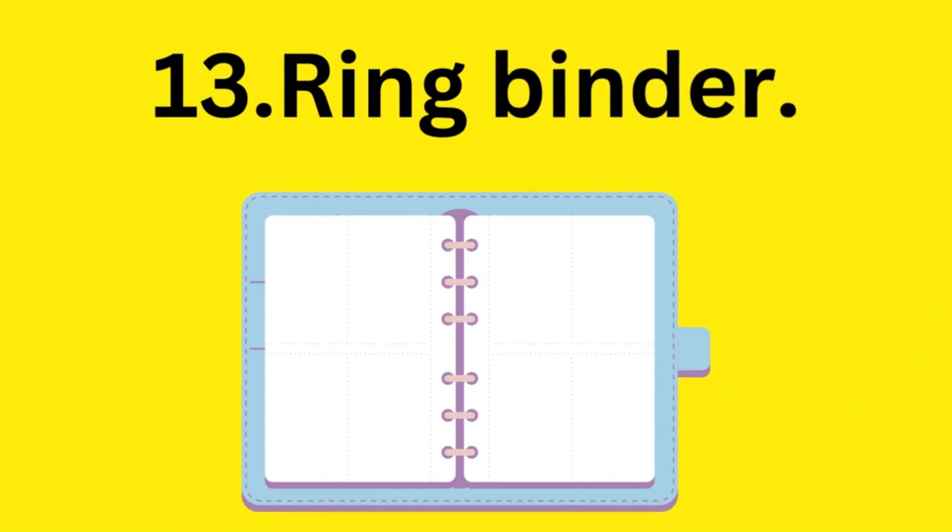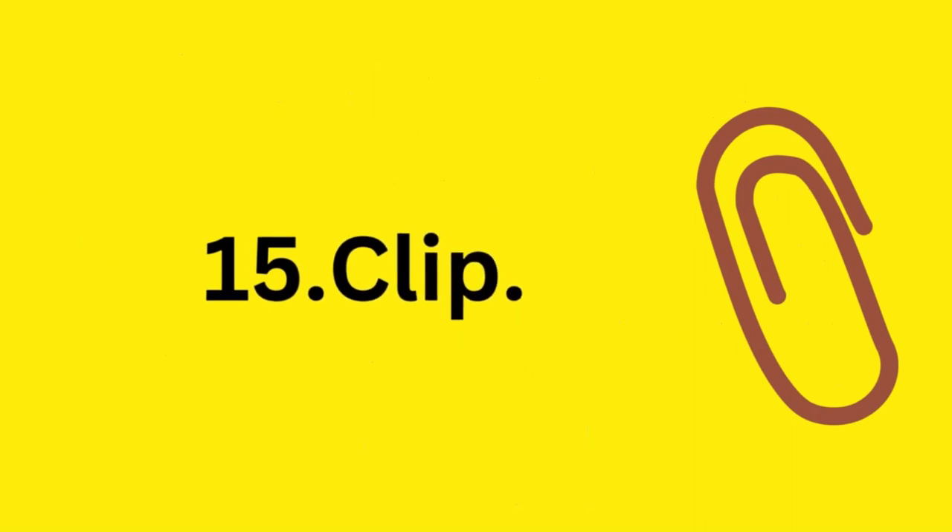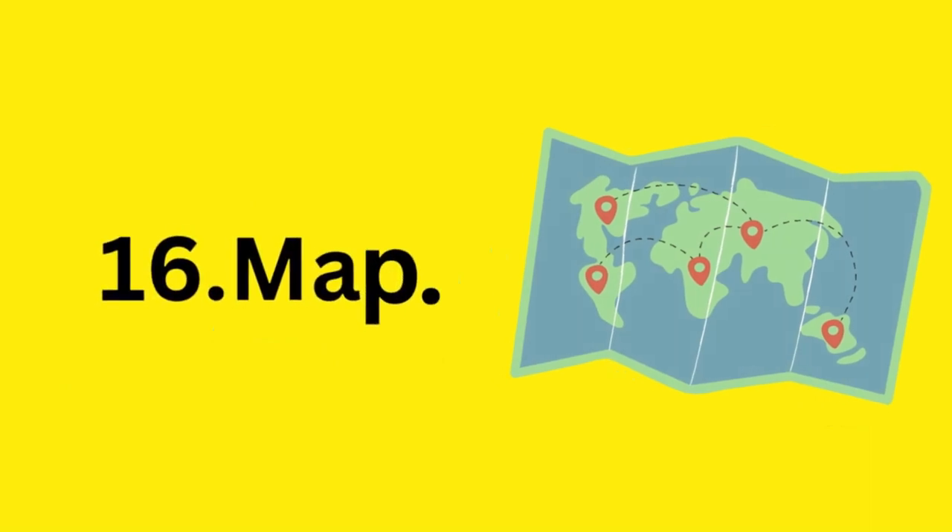Clipboard, ring binder. Binder clip. Map.